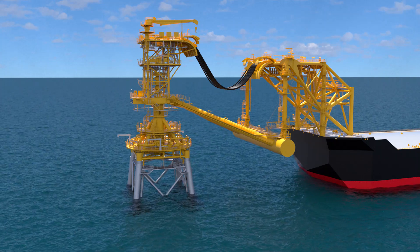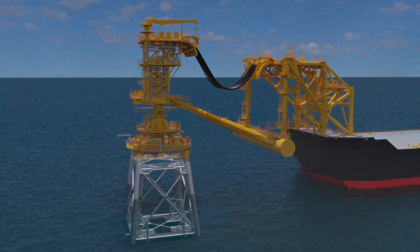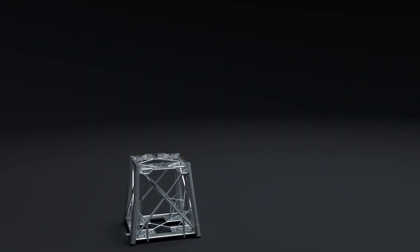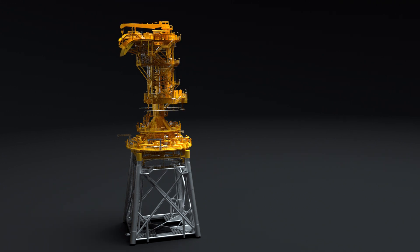The jacket is installed as any standard offshore structure is installed worldwide. It is transported to site and set on the sea floor. Main piles are installed, which are typically driven through the main jacket legs and connected to the jacket. The jacket top, which supports the kink post, is then placed atop the jacket and welded out. The topside structure, consisting of the turntable and manifold decks, are then installed and secured.